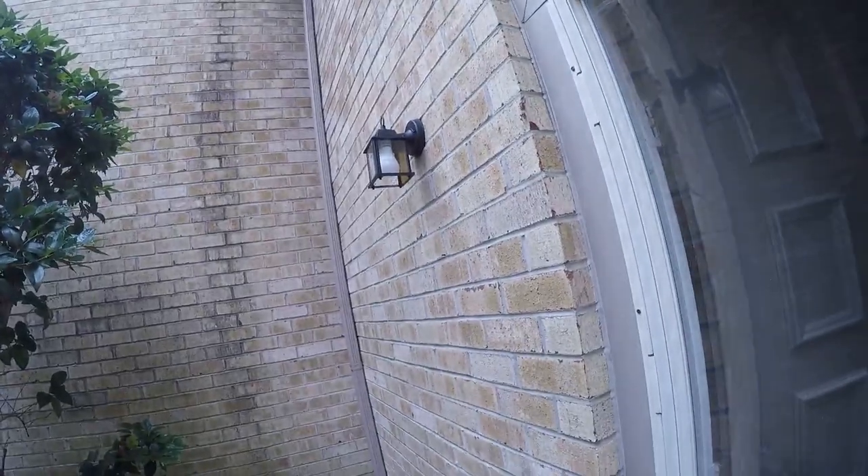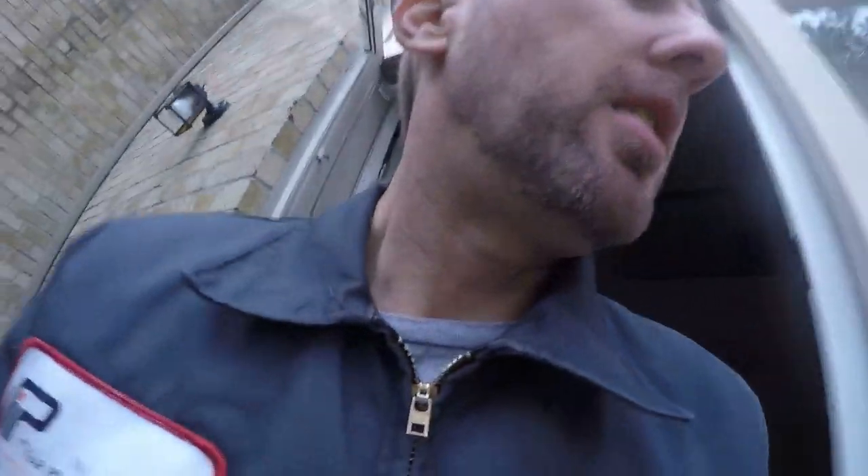Let me show you the porch light — it was an old rusty one and now we have a nice modern one.